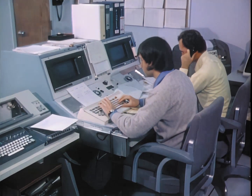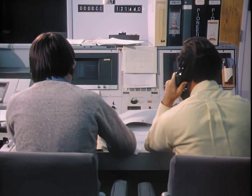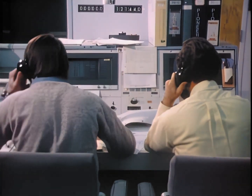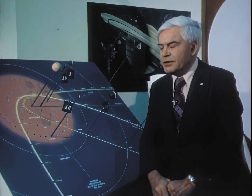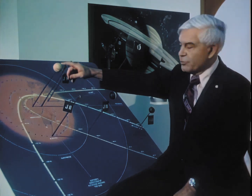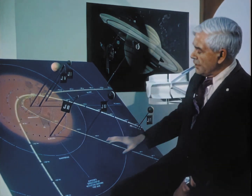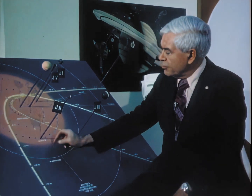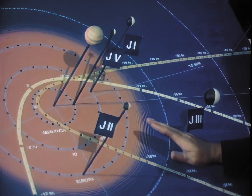Scientists and engineers are giving commands to the Pioneer 11 spacecraft, 500 million miles away. It is now hurtling toward the planet Saturn on the second leg of its mission. Pioneer Project Manager Charles Hall of NASA's Ames Research Center displays Jupiter and the five innermost moons of Jupiter, along with a projection of Pioneer 11's trajectory as it approached Jupiter.